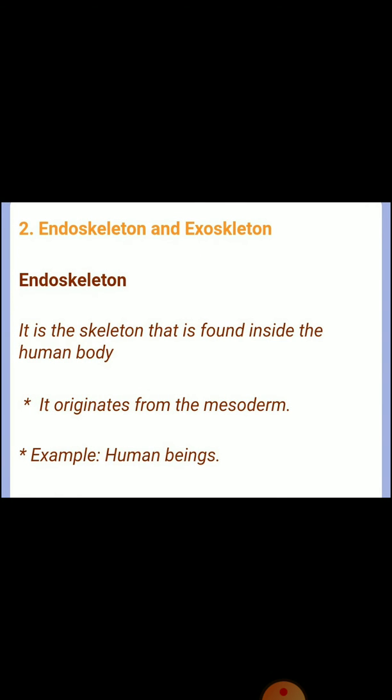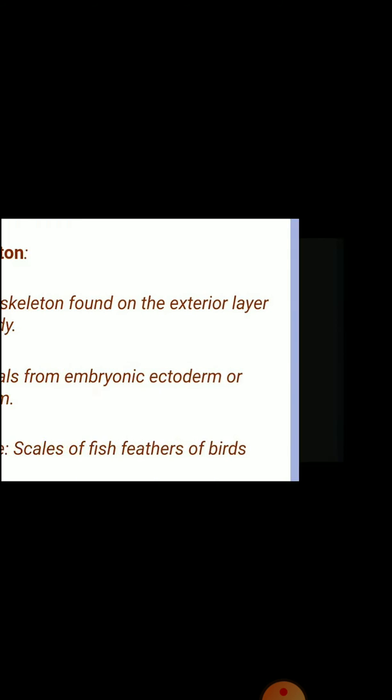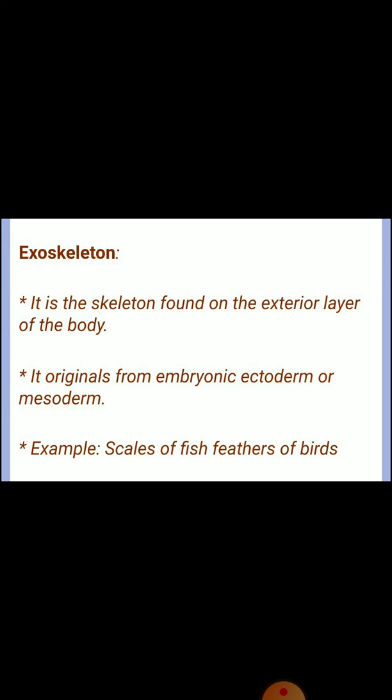Question two: differences between endoskeleton and exoskeleton. Endoskeleton is the skeleton found inside the human body; it originates from the mesoderm — example: human beings. Exoskeleton is the skeleton found on the exterior layer of the body; it originates from embryonic ectoderm or mesoderm — example: scales of fish, feathers of birds.